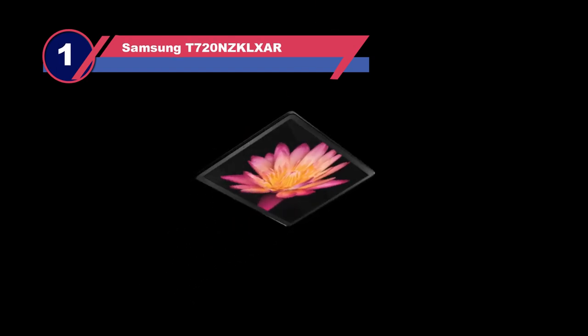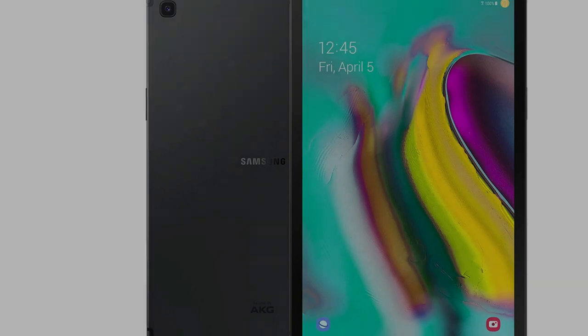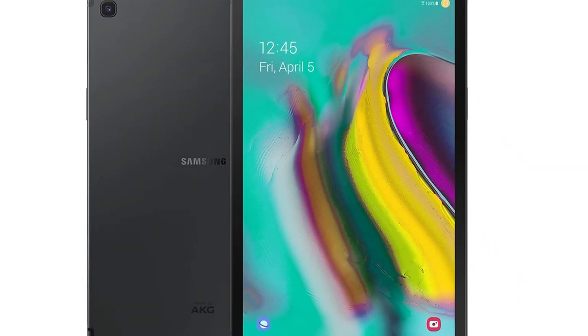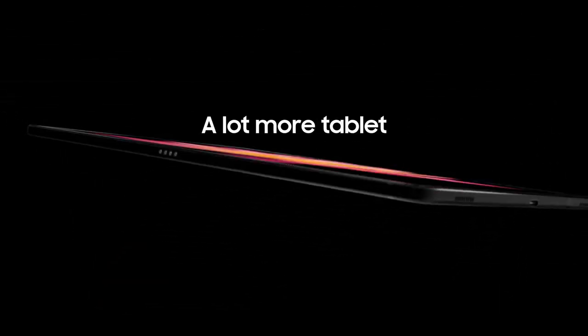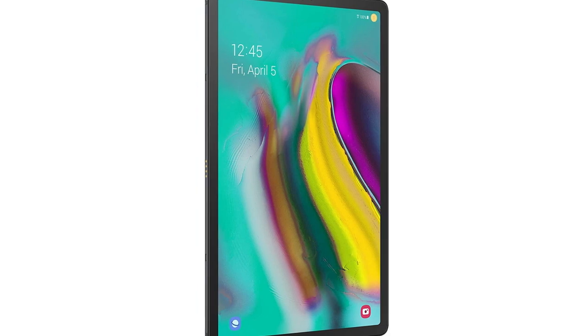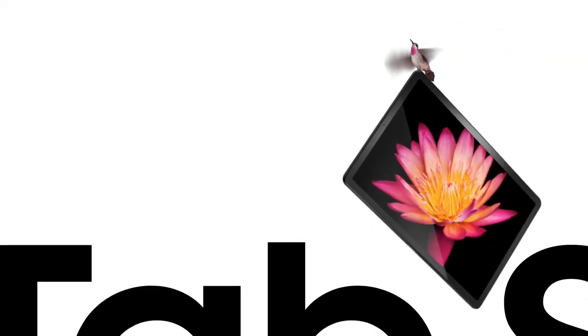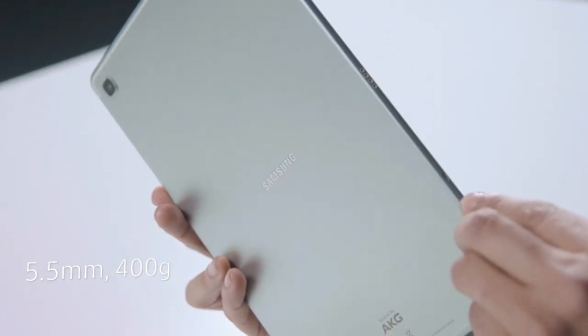Number one: Samsung T720 Galaxy Tab S5e for xcloud gaming. As you may know, Apple's iPad still dominates the tablet market, but Xbox Cloud Gaming is now available on Android as well. The Galaxy Tab S5e is the best overall tablet option if speed, price, and features are important to you. Priced at around $400, it is more affordable than Samsung's flagship model. It features a stunning 10.5-inch AMOLED display and powerful speakers, ideal for gaming. The device weighs just over a pound and is compatible with a wide range of accessories including kickstands, bed mounts, and more.